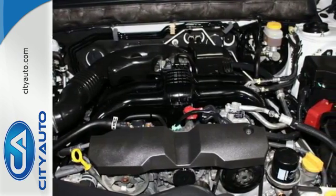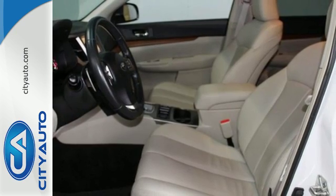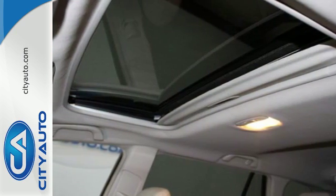Plus, it's equipped with vehicle dynamic control, a stability control system that automatically senses steering and braking inputs to help keep the wagon on its intended path.